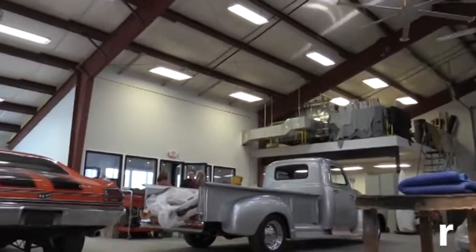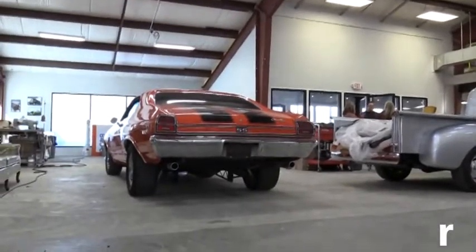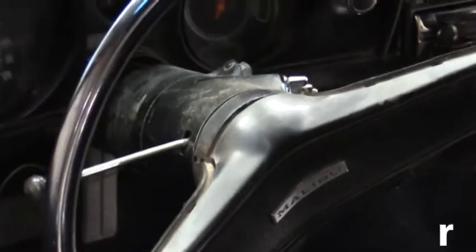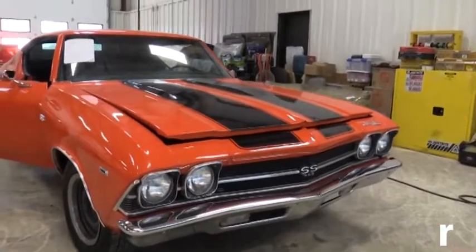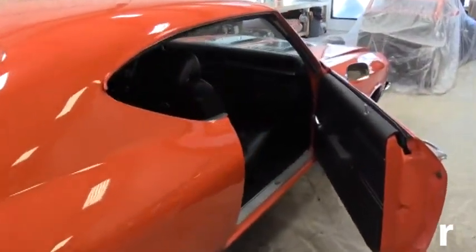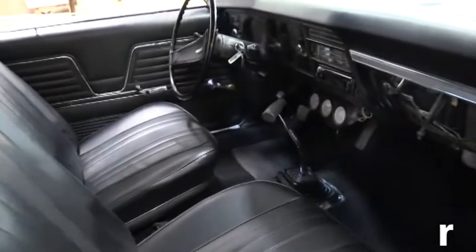Right now while this truck has a full custom interior, the Chevelle over here has a kit interior. The Chevelle here is a 1969 Chevelle SS and this vehicle is getting a pre-made stock interior kit from PUI. The advantage of that is if you want to keep a vehicle appearing original, you can purchase a kit and have us install it.